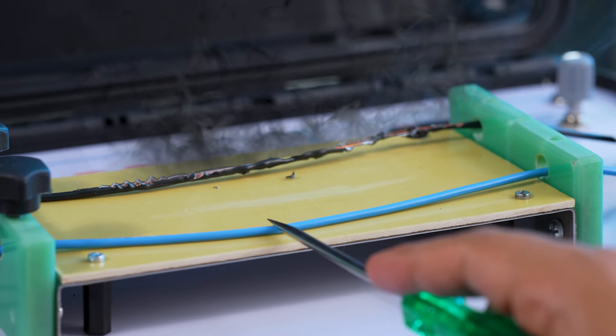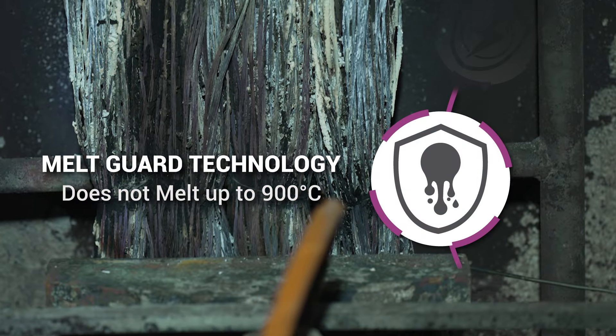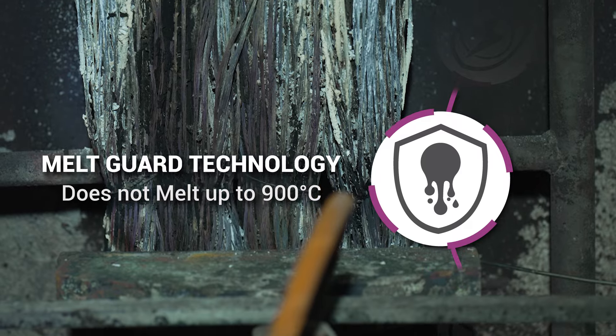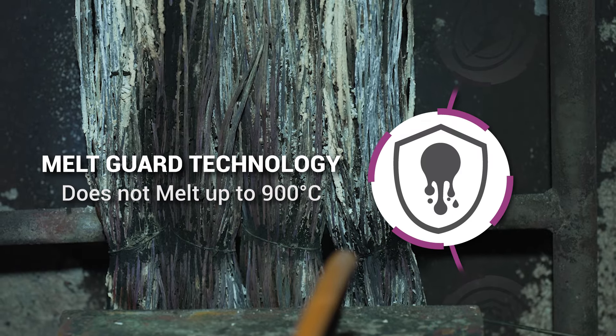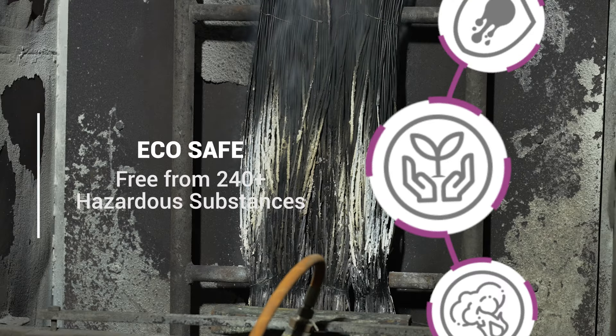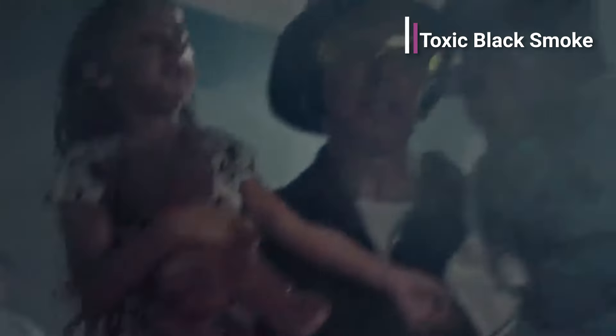Let us look at the list of benefits offered by this top-of-the-line product. FireX LS0H EBXL does not melt and withstands temperatures up to 900 degrees Celsius. So it does not melt or drip, and hence does not propagate fire. It is chlorine-free and does not emit toxic black smoke, which is far more deadly than the fire itself, making it a true lifesaver.